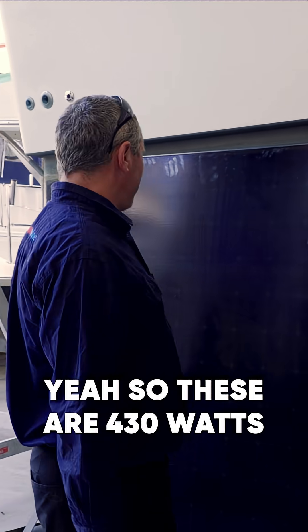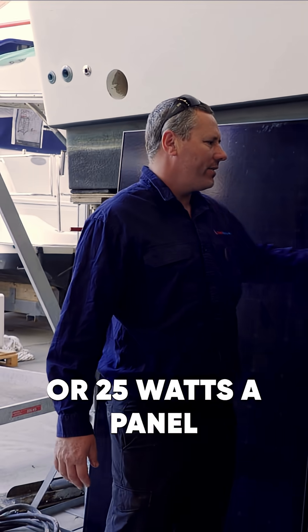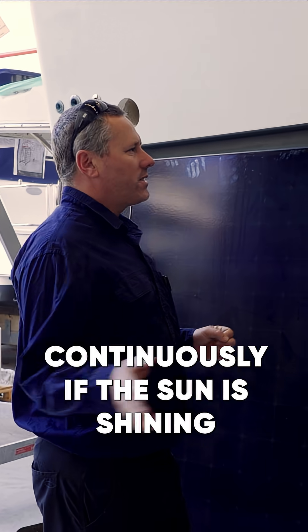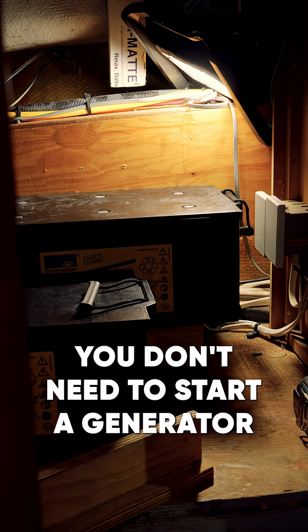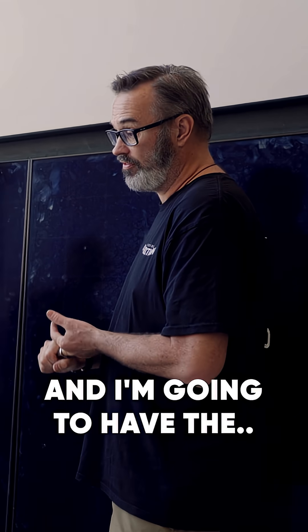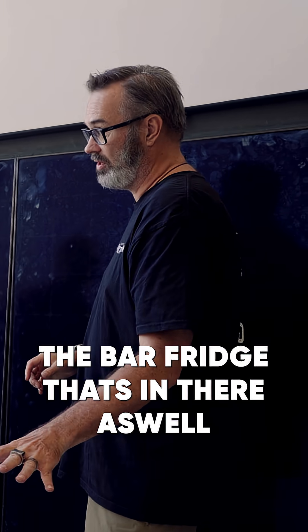Yeah, so these are 430 watts — 25 watts a panel — and the beauty about this is that you can probably run one or two fridges continuously. If the sun's shining you don't need to start a generator. I'm going to have two angle fridges running and the bar fridge that's in there as well.